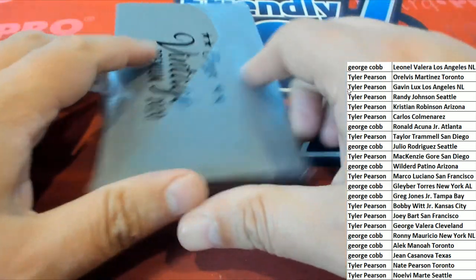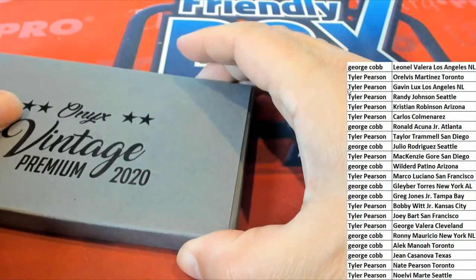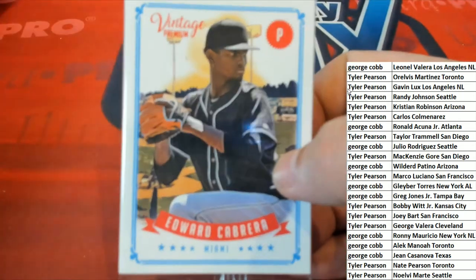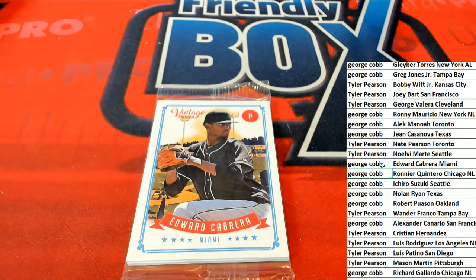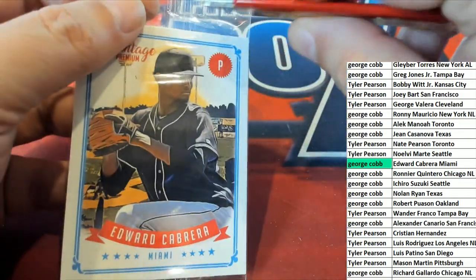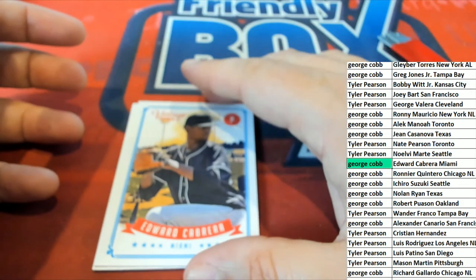Alex, Vintage Premium. Edward Cabrera — that is George. One autograph coming up, the next hit coming out of here.